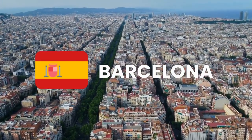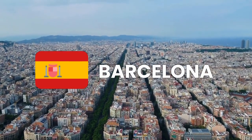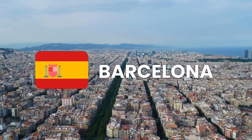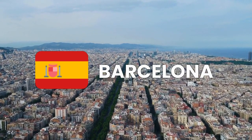Welcome to our video showcasing the vibrant and diverse city of Barcelona. In this video, we'll take you on a virtual tour of this stunning city, exploring its iconic landmarks and attractions, green spaces, museums, rich history, lively culture and cuisine.